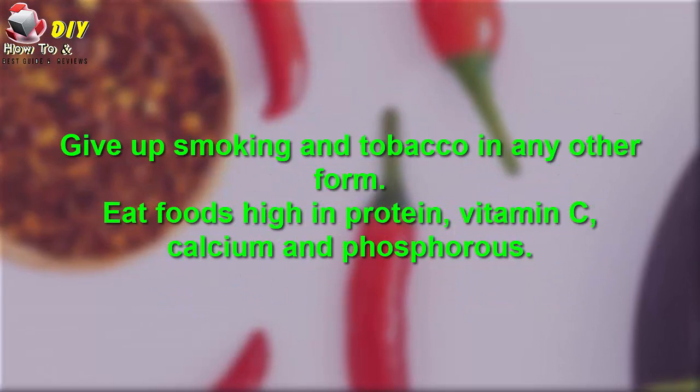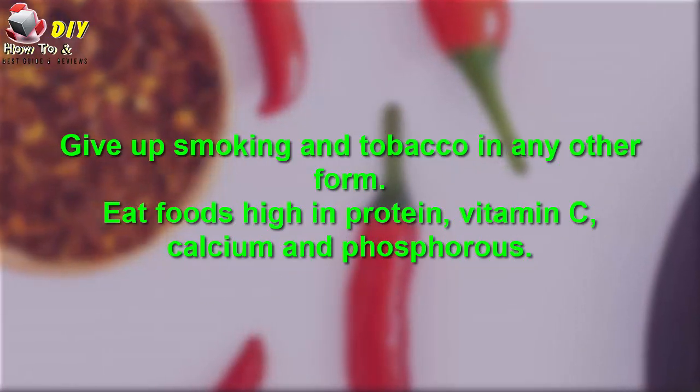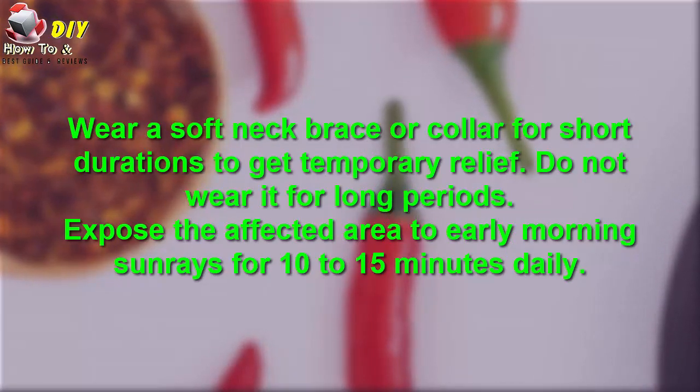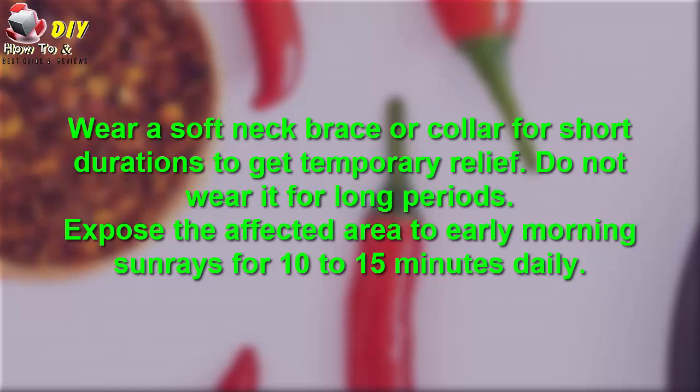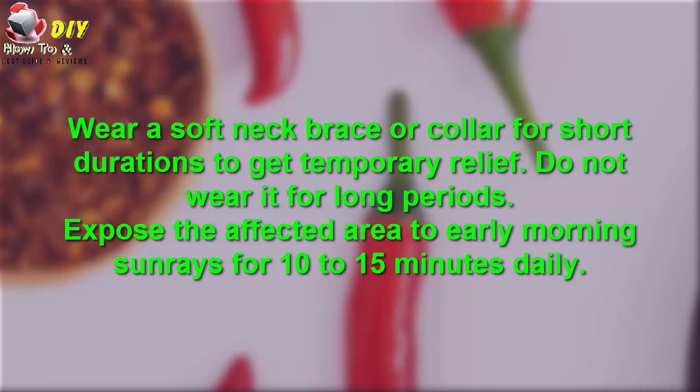Give up smoking and tobacco in all forms. Eat foods high in protein, vitamin C, calcium, and phosphorus. Wear a soft neck brace or collar for short durations to get temporary relief — do not wear it for long periods. Expose the affected area to early morning sunrays for about 10 to 15 minutes daily.